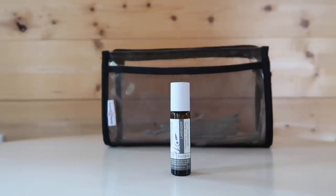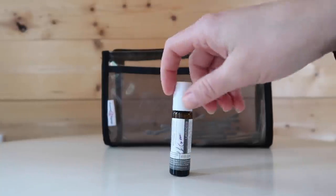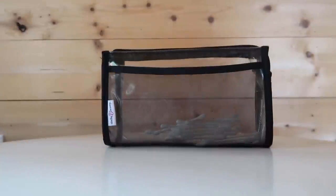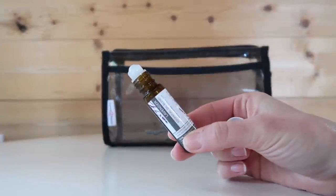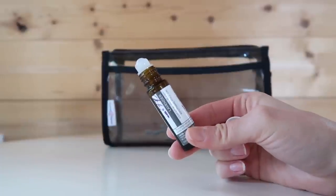Finally in this toiletry bag I have an essential oil rollerball in a lavender scent. I love bringing this when I travel because if I'm feeling a little stressed from all the traveling or just feeling a little funky being away from home and not in your own bed, I find that rolling this on my wrists and temples helps calm me and make me feel a lot more comfortable. That's everything in my clear toiletry bag.